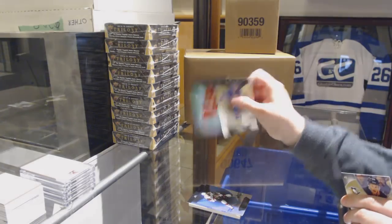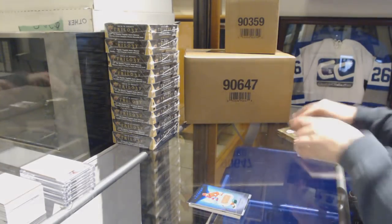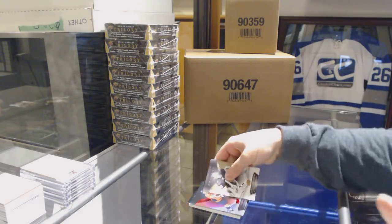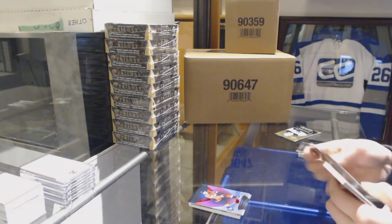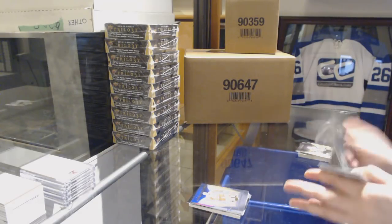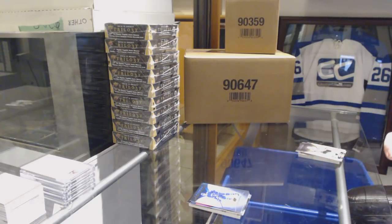Jersey of Yusuf Alamaki for the Calgary Flames. Red for the Capitals, TJ Oshie. Rookie of Michael Rasmussen for the Detroit Red Wings. And rookie for the Canucks of Adam Godetz.